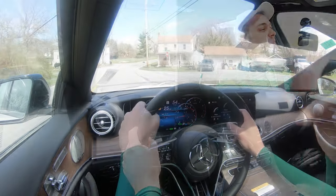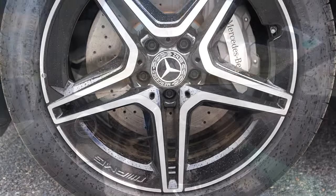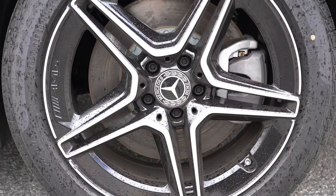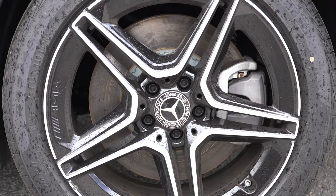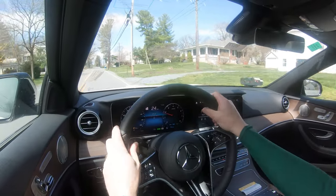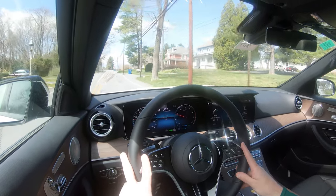To go along with that acceleration, braking is equally important. Up front you will find 14.2-inch ventilated front discs; in the back, 12.6-inch ventilated rear discs. That 60-to-zero stopping distance comes in at a very impressive 109 feet. The braking feel bites very well — it's perfect, no dead spots, and it definitely brings you to an insanely quick stop, substantiating that number without a doubt.